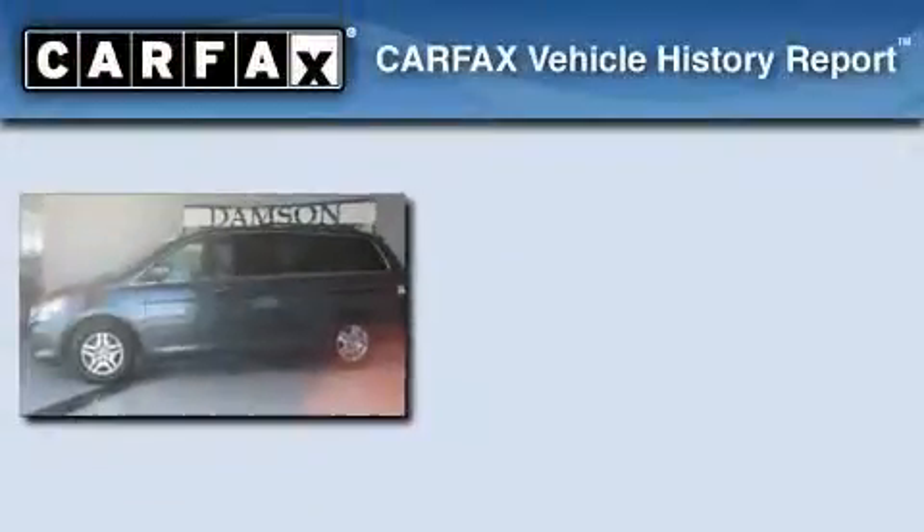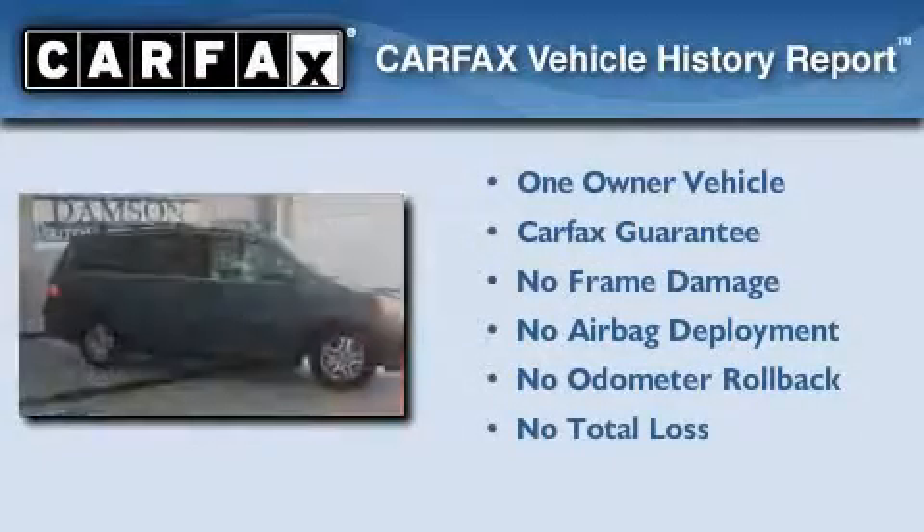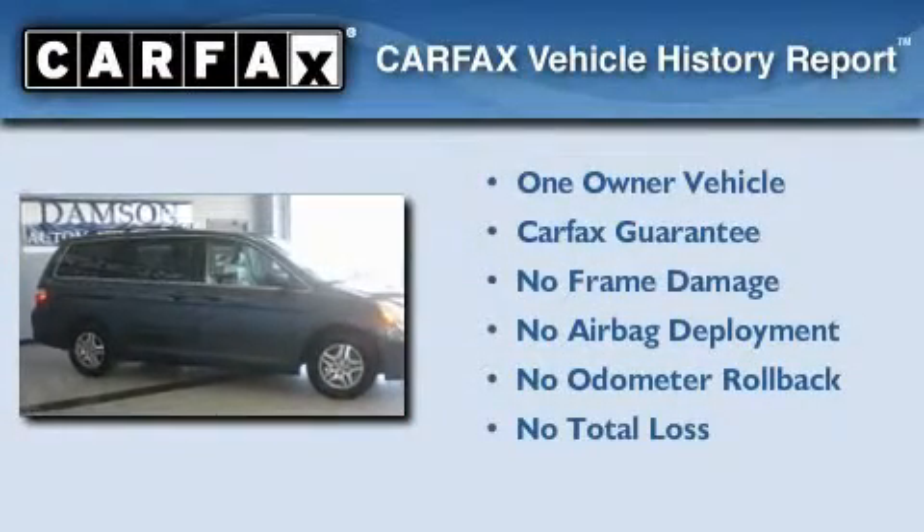This vehicle has fewer than 70,000 miles on the odometer. This Honda has had only one owner and it qualifies for the Carfax buyback guarantee.